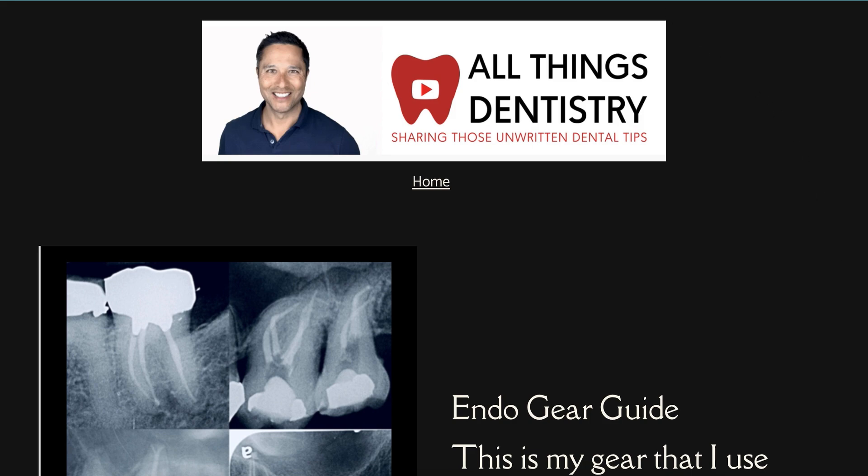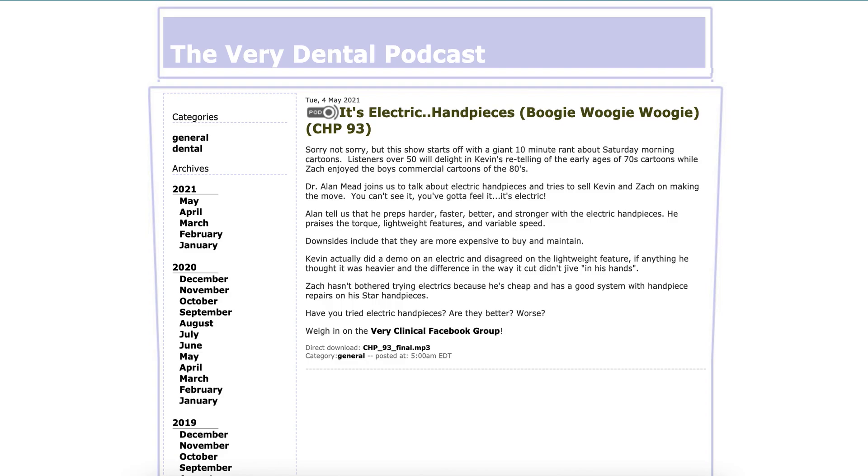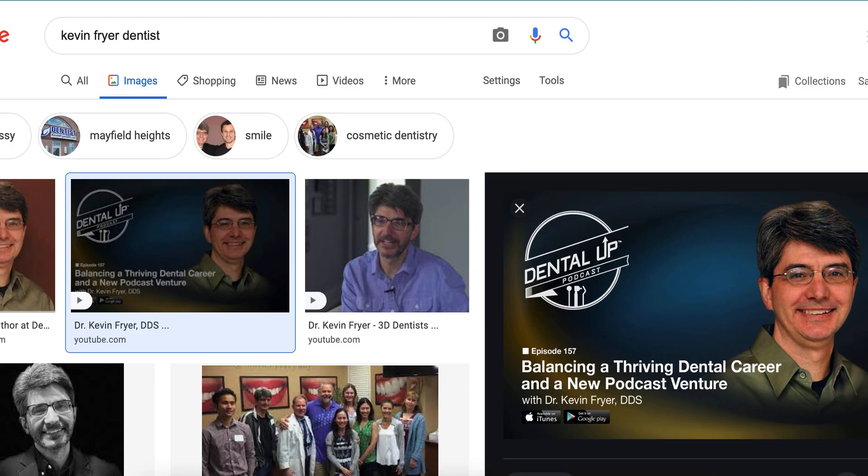I also want to give a shout out to two gentlemen called Zach Miner and Kevin Fryer. We just did a podcast last night - they asked me to talk about some endo stuff and I was super grateful for that. So check it out: The Very Dental Podcast. They have a very clinical Facebook group. Go ahead and take a look. These are the two gentlemen here.